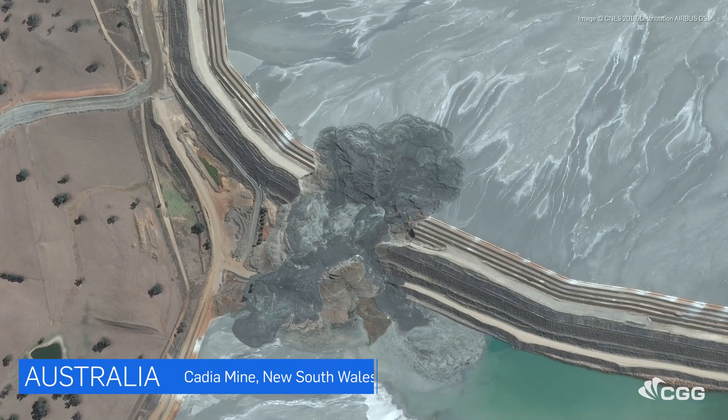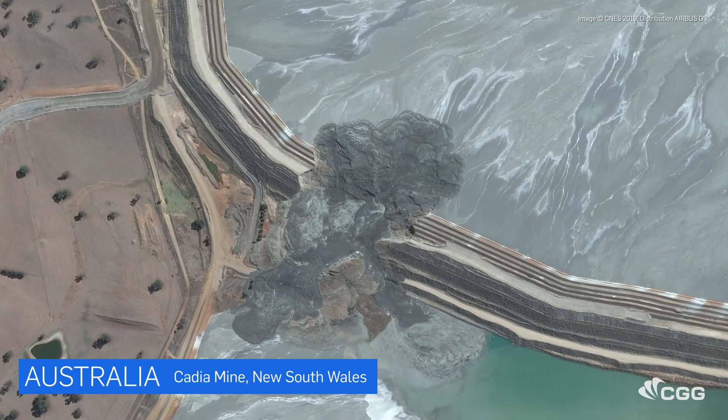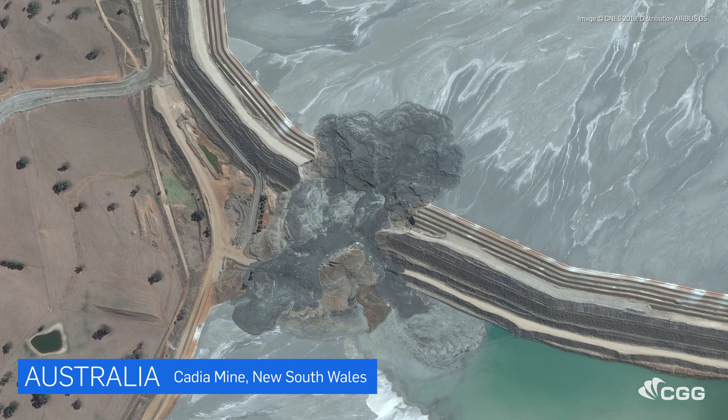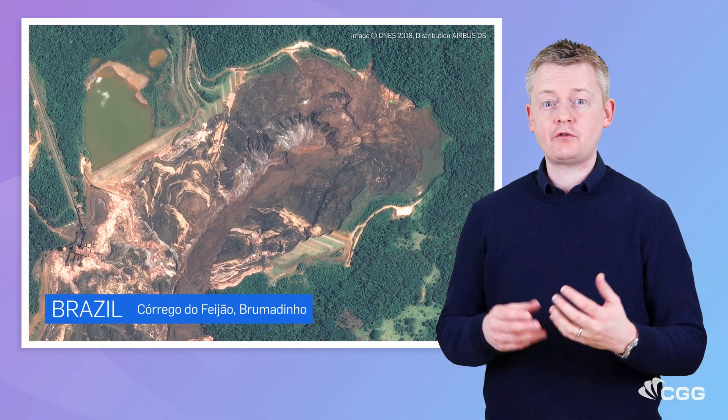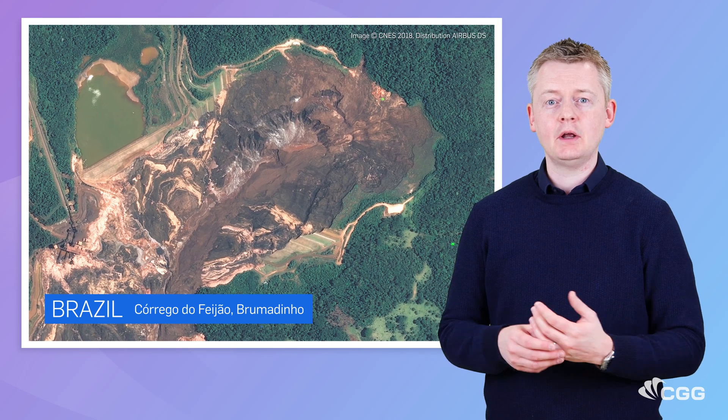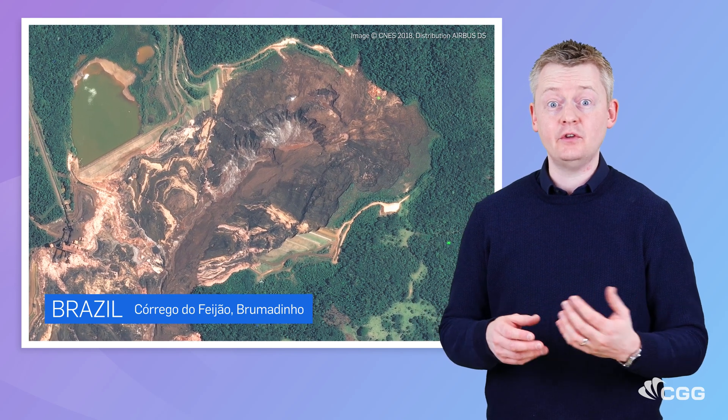We all know that mining has some inherent risk with operational challenges and difficult decisions. Recent tailings dam failures in Australia and Brazil have highlighted the challenges we face today. These events and the industry-wide response that has followed highlights the need for greater insight into active and closed facilities across the world.